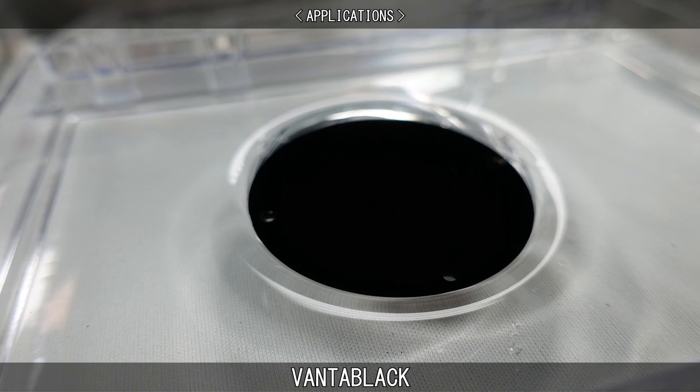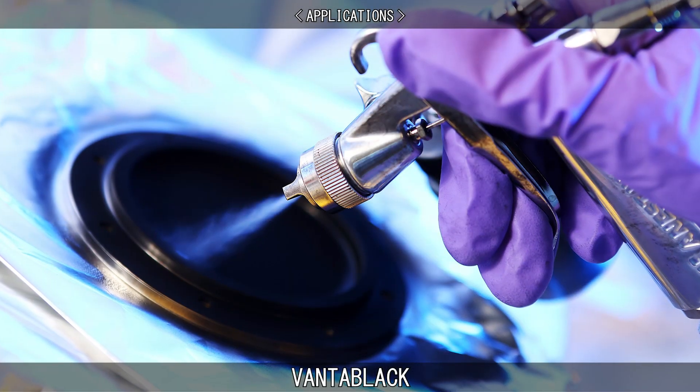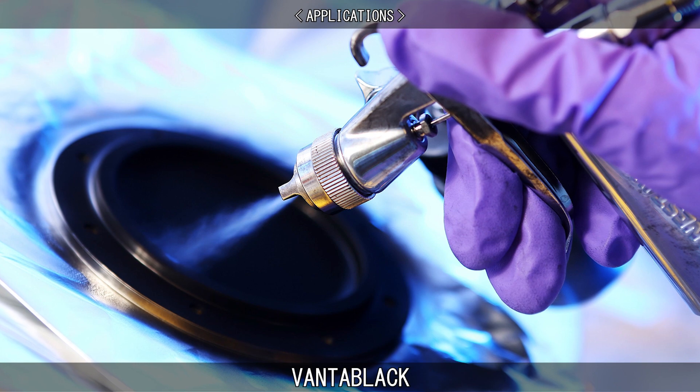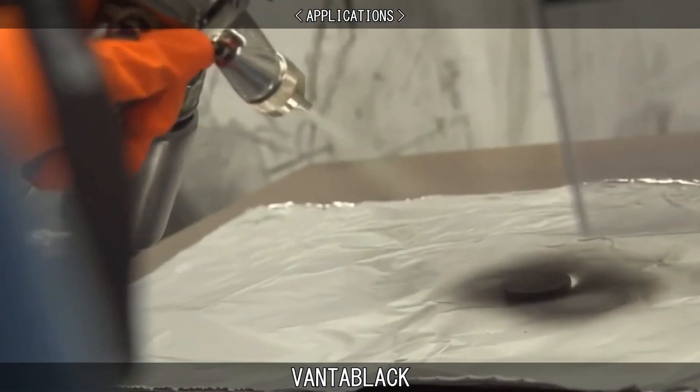In addition to directly growing aligned nanotubes, Vantablack has been made into two sprayable paints using randomly oriented nanotubes. These are Vantablack S-VIS and Vantablack S-IR, with S-IR having better infrared absorption.